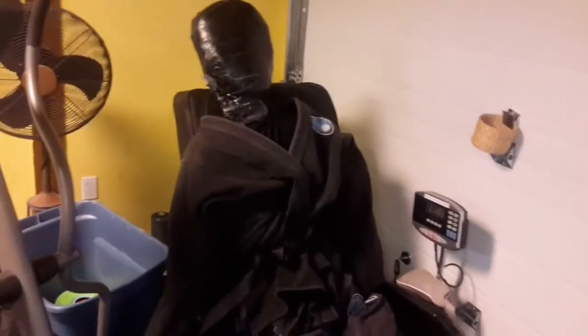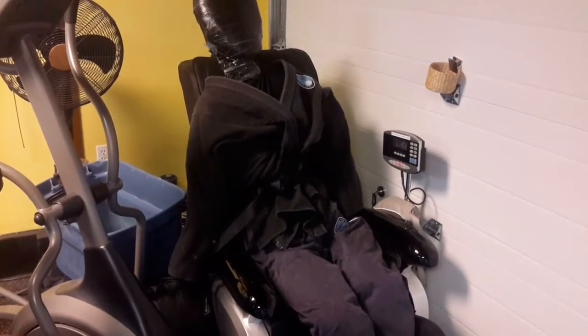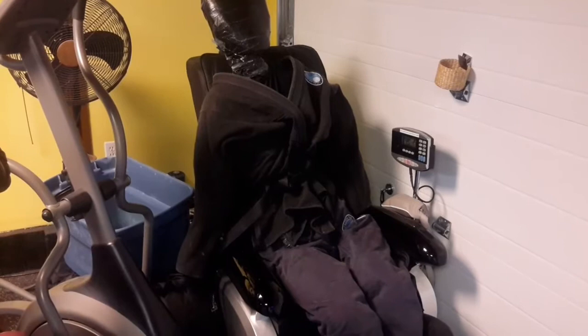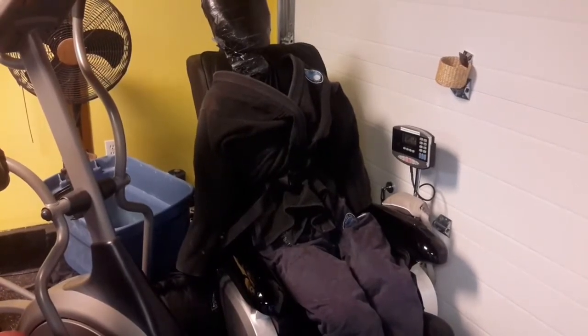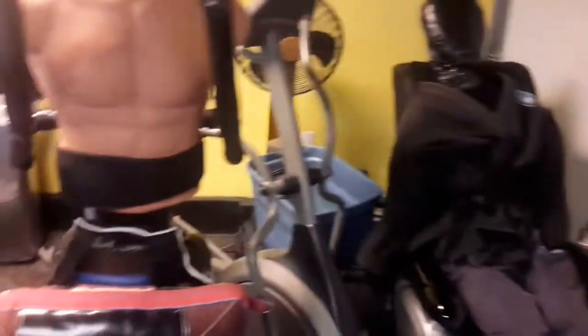Here I have a homemade grapple dummy that I made. It's basically made out of foam and PVC with a wire frame of electrical wire to hold the PVC skeleton together. It's sitting on a massage chair, but sometimes I'll throw it on the ground and do drills with it.